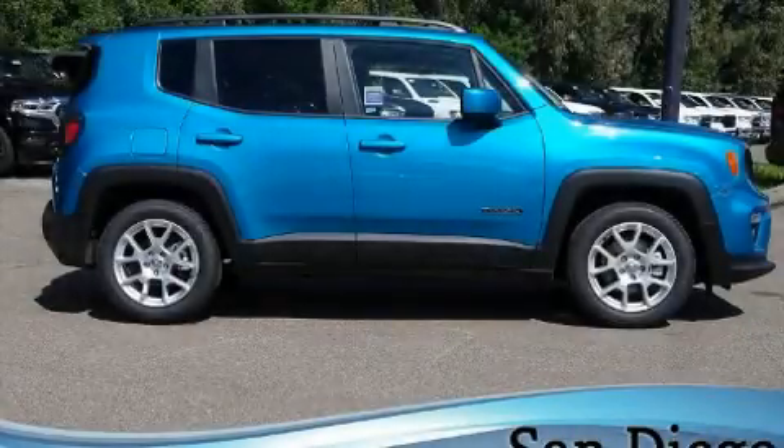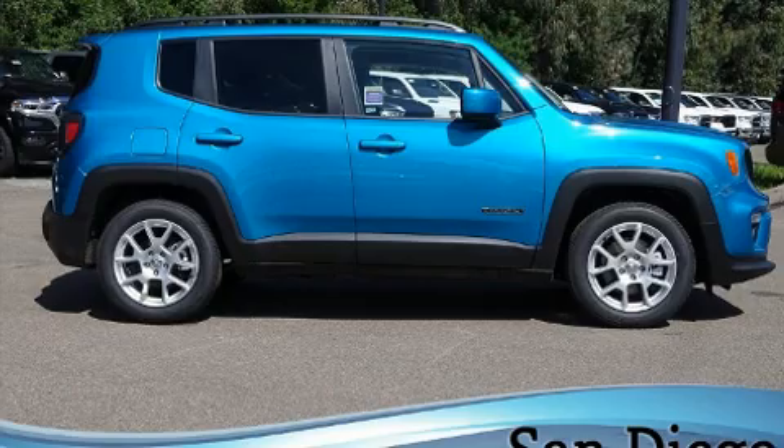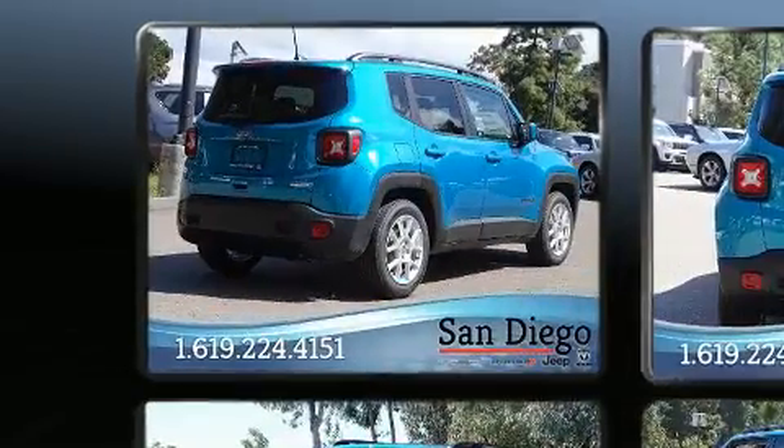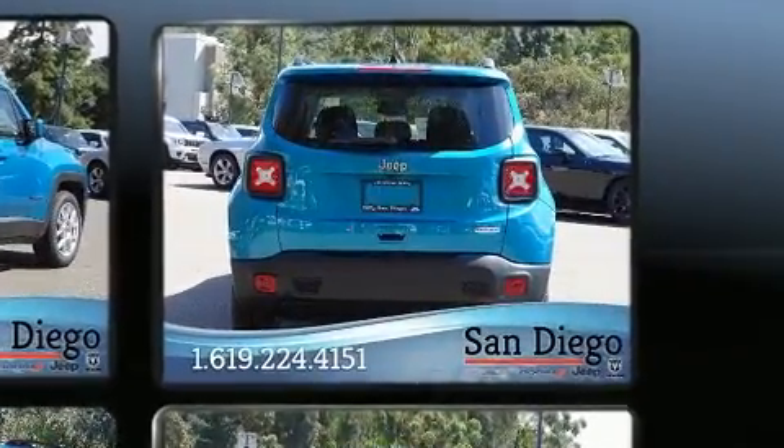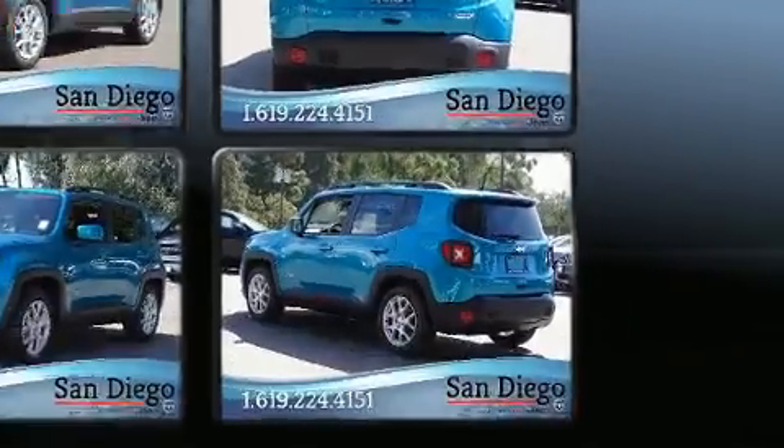You can expect a lot from the 2020 Jeep Renegade. Smooth gear shifts are achieved thanks to the efficient four-cylinder engine, providing a spirited yet composed ride and drive.